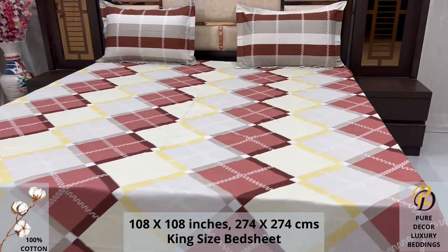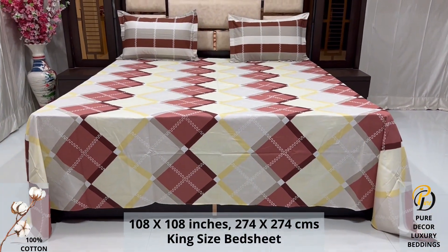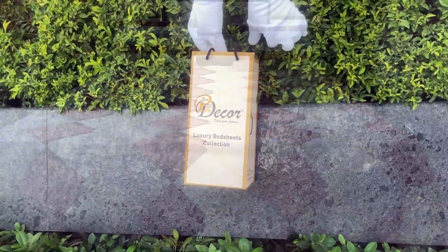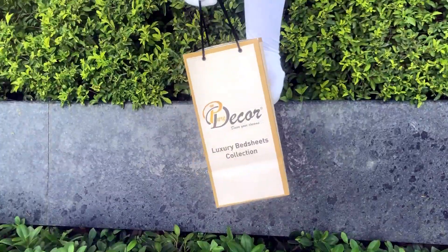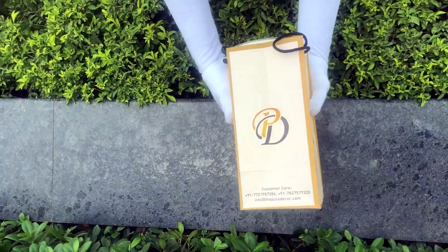For a luxurious bedroom experience — because that's where you spend almost 35 percent of your whole life — our bed sheets come in the signature round box packaging made of hard cardboard with a metal seal at the top and bottom.